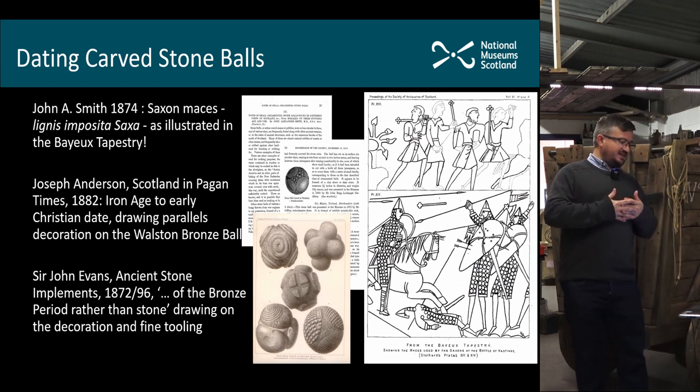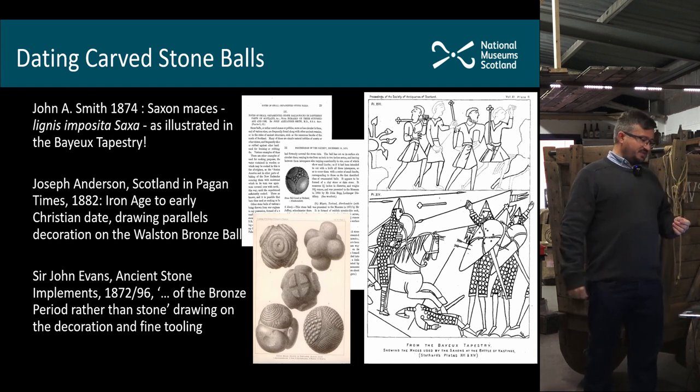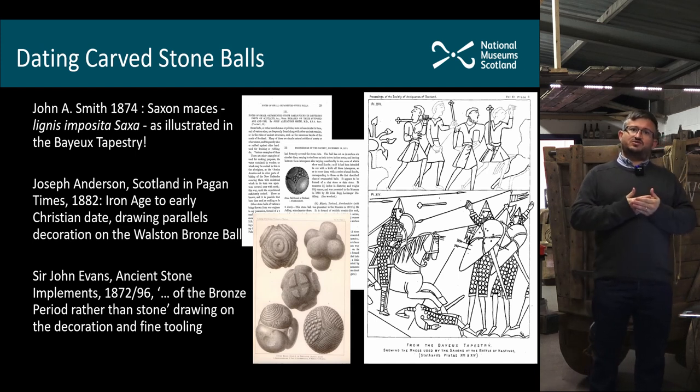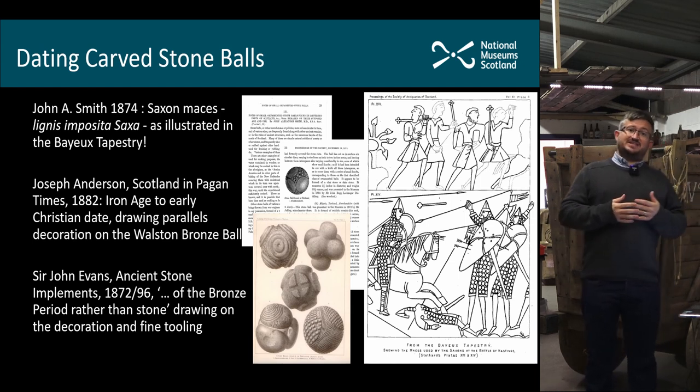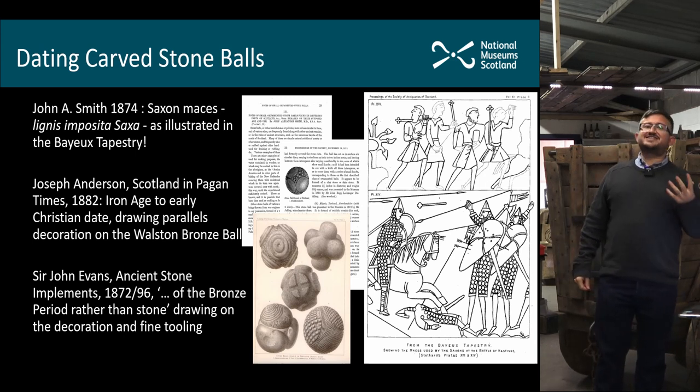Over time the date of these objects has been subject to a lot of discussion, and it's only comparatively recently — in the last 50 years — that we had a good idea where they actually sit chronologically. Daniel Wilson was one of the first people to talk about carved stone balls, and in 1851 he simply described them as prehistoric. In a more comprehensive catalogue in 1874, John Smith was convinced that they were Saxon mace heads, and he actually illustrated a section of the Bayeux Tapestry showing objects being waved around by the Saxons.